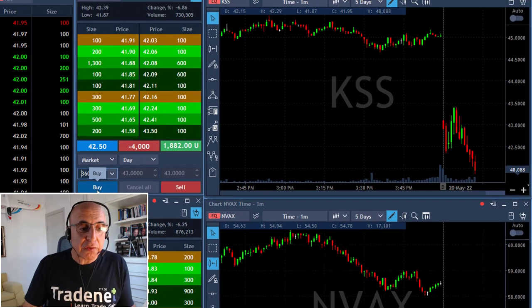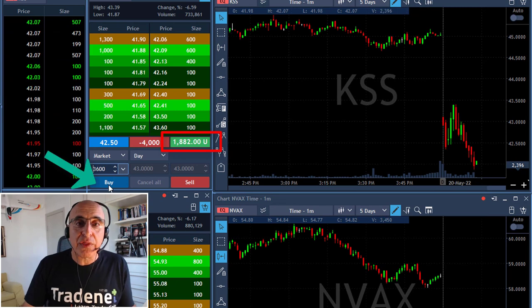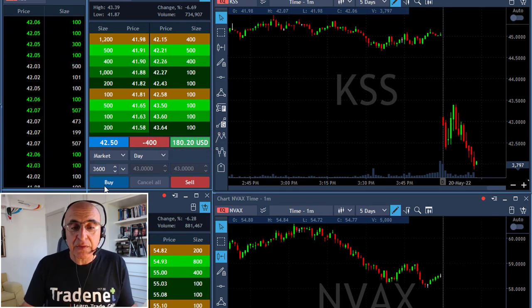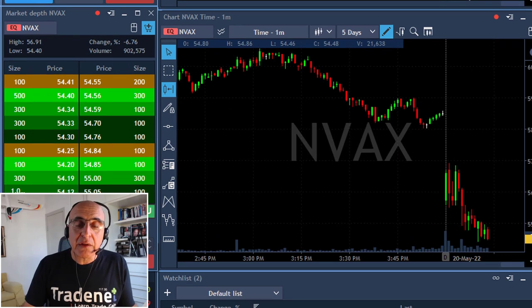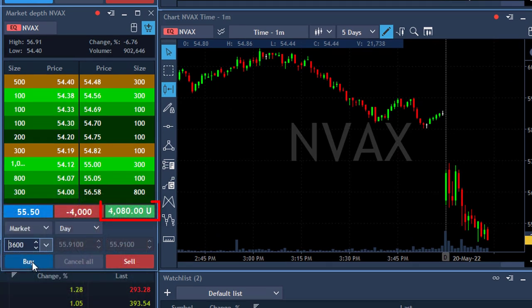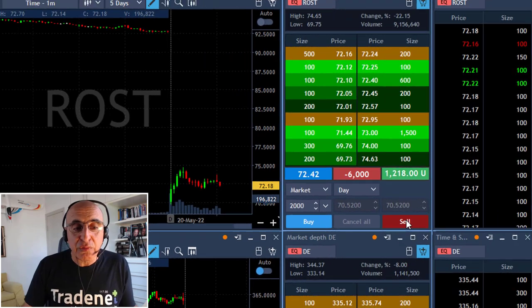KSS also reached my target. I'm short 4,000 shares and I'm going to cover 3,600 for a profit of $1,700 — it made a nice downside move, though not as volatile as the rest. Now it's NVEX reaching my target. I'm up $4,000, which is one point, and I'm covering 3,600 shares now, leaving 400 shares for the continued move.